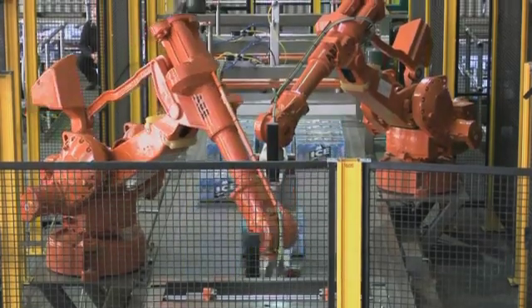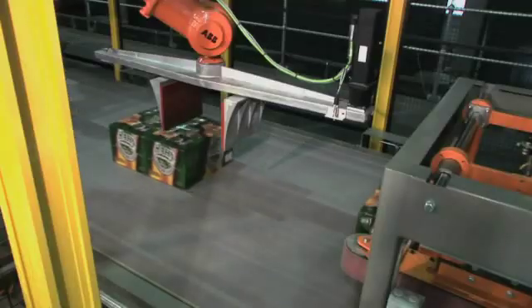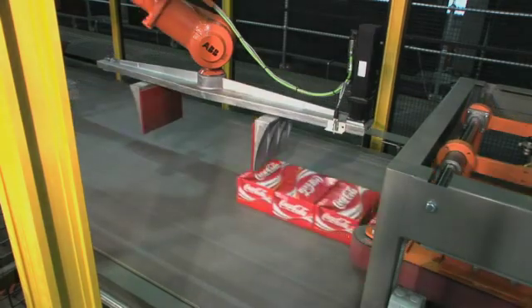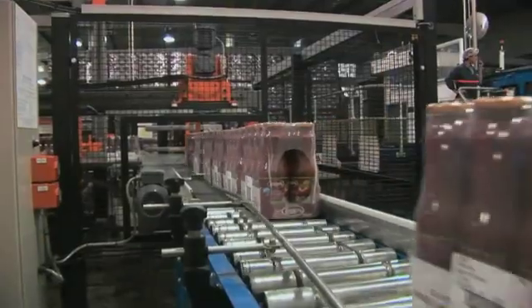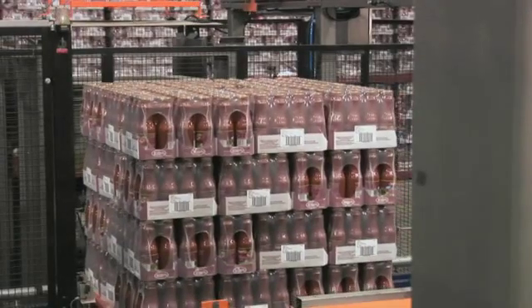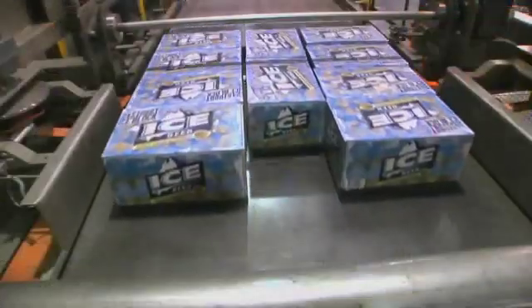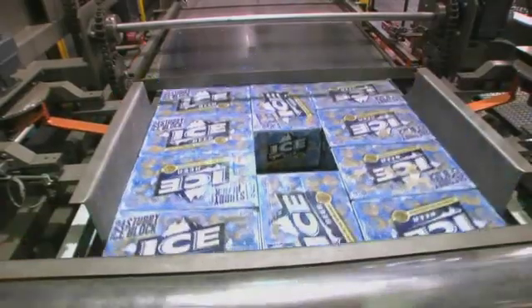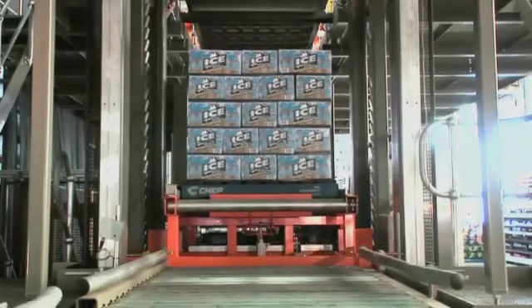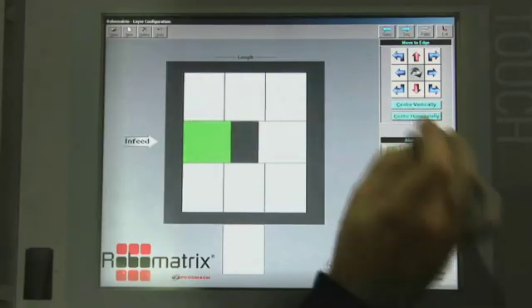RoboMatrix combines the speed of the conventional palletizing system with the flexibility of a robotic palletizing system. This allows different pack types such as cartons or shrink-wrapped trays of various sizes to be handled easily and flawlessly. RoboMatrix raises the bar and sets the new standard in palletizing, delivering value to your business through its unbelievable flexibility, absolute simplicity, accuracy and ultimate reliability.